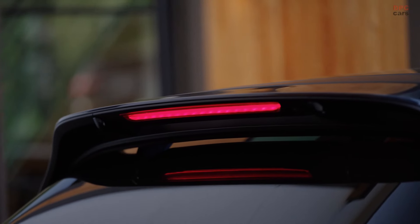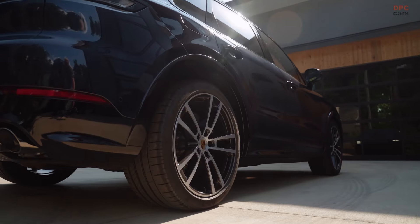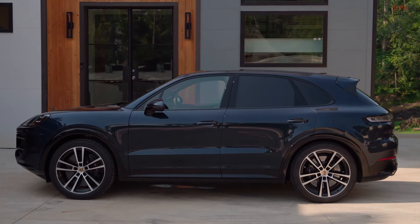This impressive speed is managed through an eight-speed automatic transmission that sends power to all four wheels, offering quick shifting, especially in sport or sport plus modes. The GTS version is available in both the standard SUV shape and the more streamlined coupe form.